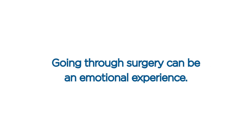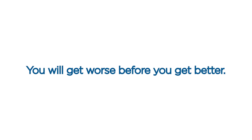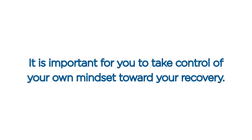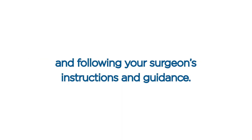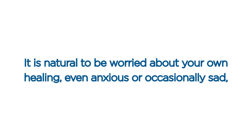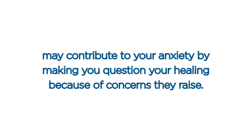Positive mindset and self-empowerment. Finally, we would like to talk about the importance of your mindset. Going through surgery can be an emotional experience. Every patient has to go through their own journey — some have it easier than others. You will temporarily look and feel abnormal. You will get worse before you get better. You may experience some ups and downs and heal quickly or slowly. It is important for you to take control of your own mindset toward your recovery. Additionally, your friends or family members who are well-intentioned may contribute to your anxiety by making you question your healing because of concerns they raise.